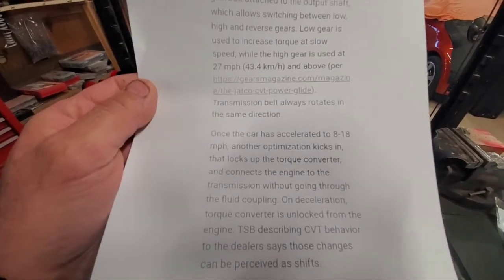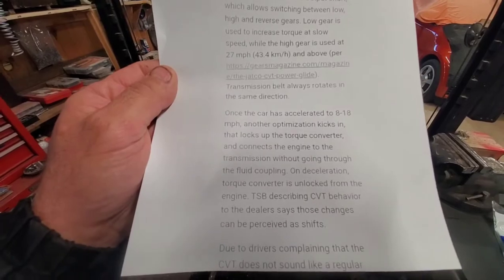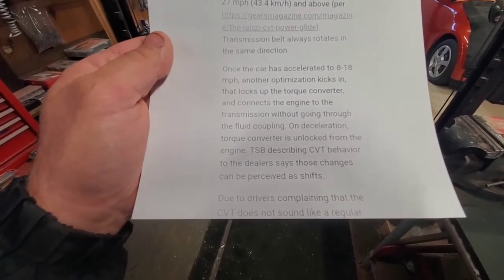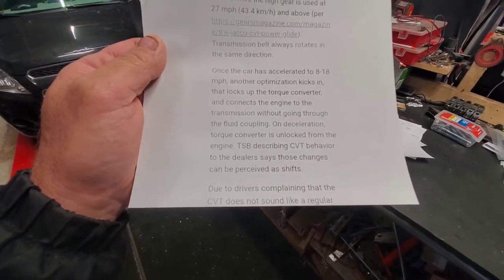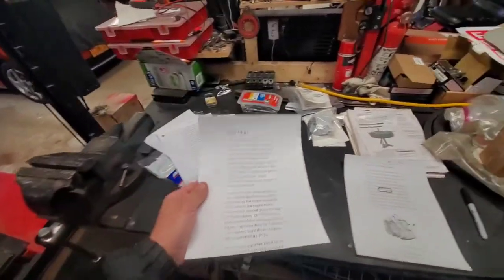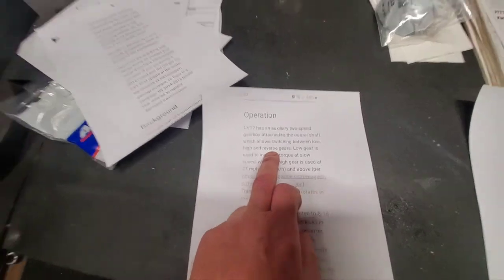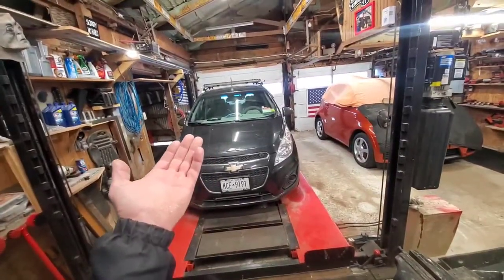Once the car accelerates to 18 miles per hour, another optimization kicks in that locks up the torque converter, connecting the engine directly to the transmission without going through the fluid coupling — like a standard transmission once you let go of the clutch. On deceleration it uncouples and goes back to regular mode. The TSB says these changes can be perceived as shifts — but it also says it switches between gears, so it IS shifting.